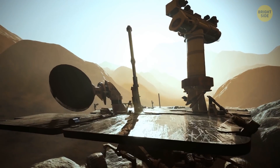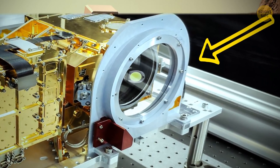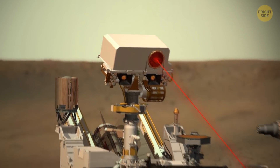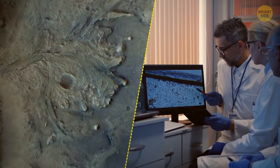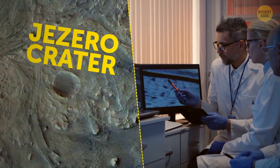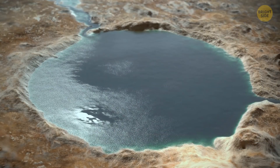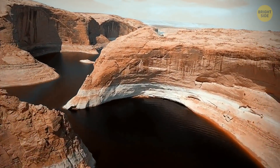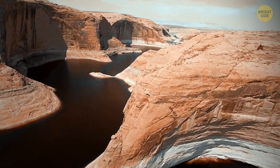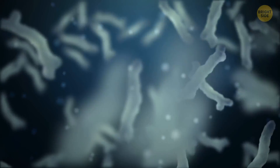Perseverance also carries a lot of equipment and spectrometers to research samples, and even has a powerful laser that can melt solid rocks into plasma and analyze their composition. Scientists hope to find traces of living organisms in these soil samples. That's exactly why Perseverance landed in Jezero Crater — a crater as wide as the Great Salt Lake that was once filled with water. Dry riverbeds and clay deposits there suggest water once existed in that region, and since water is the basis of all life, researchers hope to find traces of its existence.